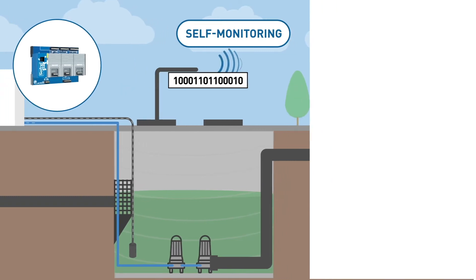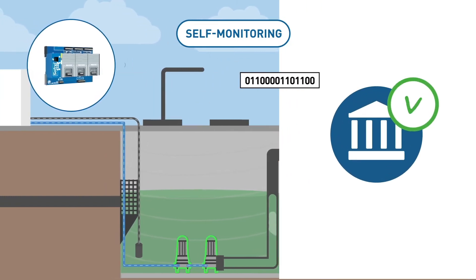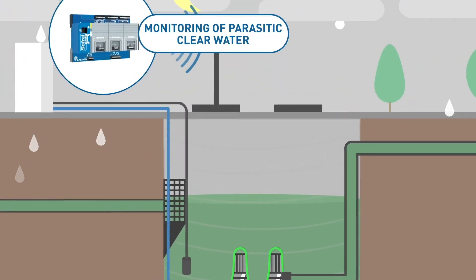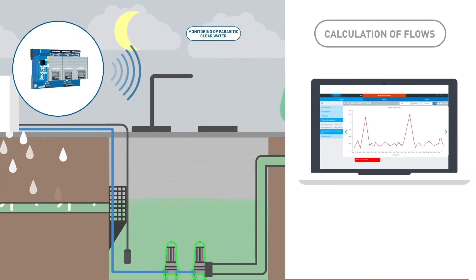S4W also collects the data required by the regulations related to self-monitoring and thus limits the risk of discharges into the natural environment. The possible infiltration of parasitic clear water can also be detected thanks to the flow rates calculated by the local station.